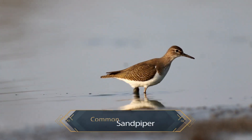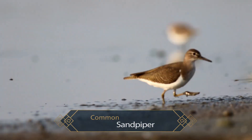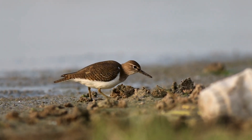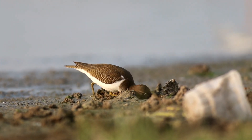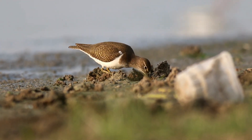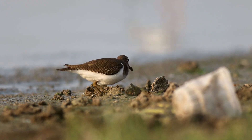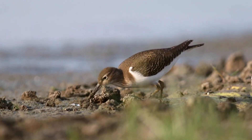The common sandpiper forages by sight on the ground or in shallow water, picking up small food items such as insects and other invertebrates. When foraging, it is more relaxed and controlled — it does not do any wild sprints and walks while bobbing all the time.